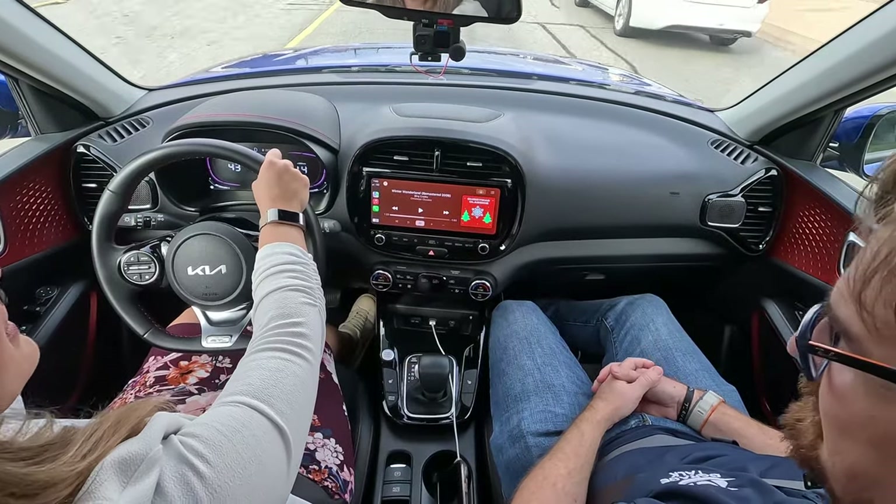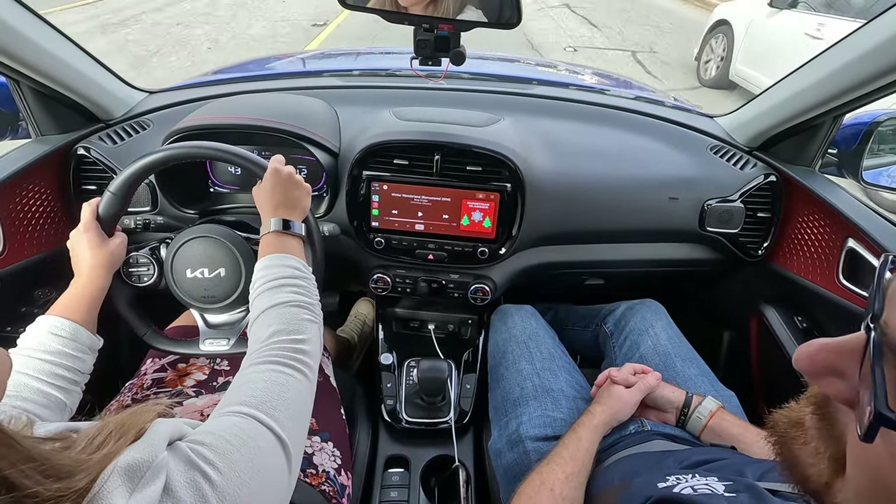The automatic start-stop is terrible, and it's hidden behind the steering wheel — the wrong thing to hide. You have to turn it off every single time. It's very noticeable when the engine turns off and turns back on. I've been stopped as the first car at a red light with very anxious people behind me, and it took a second to get up and go because the engine had stopped. That's annoying.